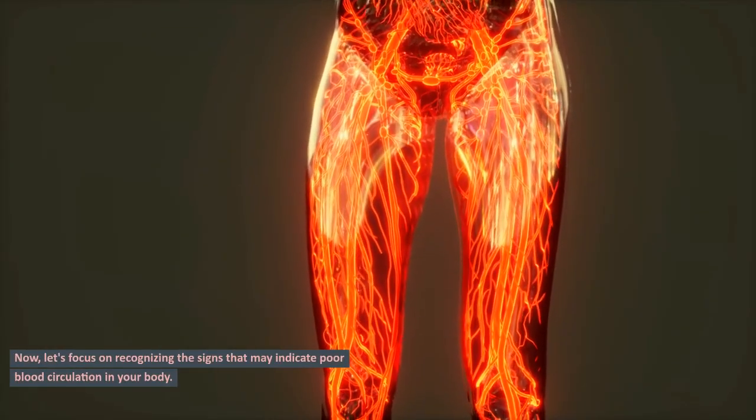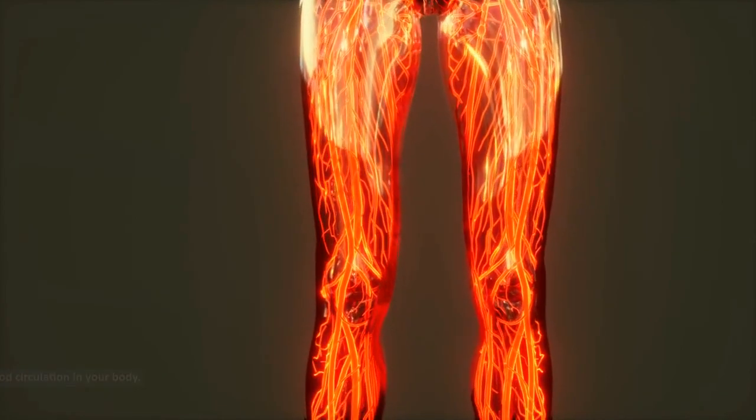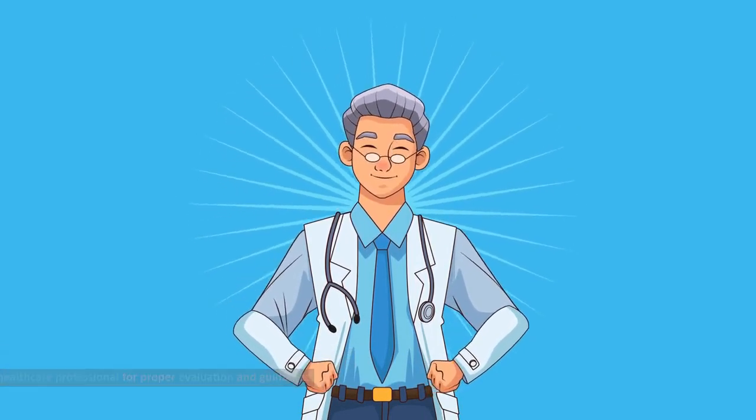A healthy circulatory system is like a well-organized delivery service that ensures your body's functions run smoothly. Now, let's focus on recognizing the signs that may indicate poor blood circulation in your body. If you experience any of these symptoms, it's crucial to consult with a healthcare professional for proper evaluation and guidance.